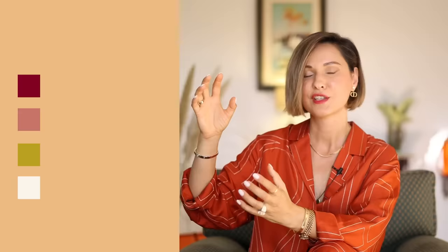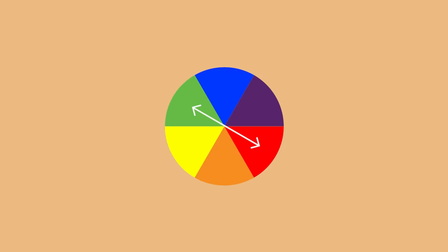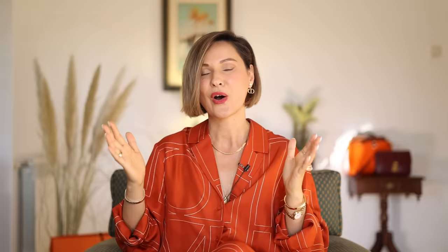You can easily explain this scheme if you know the basics of color theory. Green and red is actually a complementary color combination — complementary colors are opposite each other on the color wheel. In my outfit, green turns into pale olive, and red turns into pale pink and burgundy — two different tones of one red color. Knowing the basics of color theory makes it so much easier to create amazing color combinations. I will leave the link to my complementary colors video in the description box.